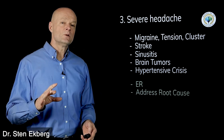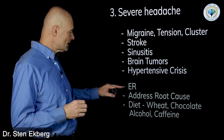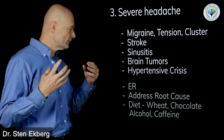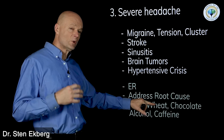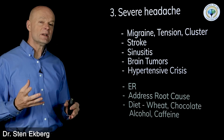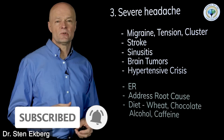Some of the first things to try are diet changes and eliminations, because a lot of times there are triggers that people are sensitive to. The top foods to avoid would be wheat with gluten, chocolate, alcohol — especially red wine, which is a trigger for a lot of people — and also caffeine can be a trigger.